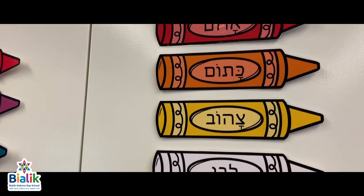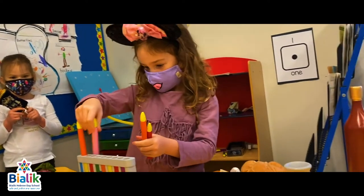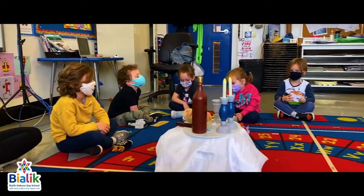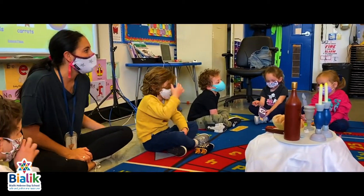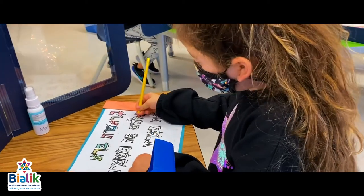Jewish studies is fully integrated into primary division activities in all subjects. Our students and our families love the many opportunities to learn about the holidays and to celebrate Shabbat each week. We make a point of sharing their learning with parents and grandparents.